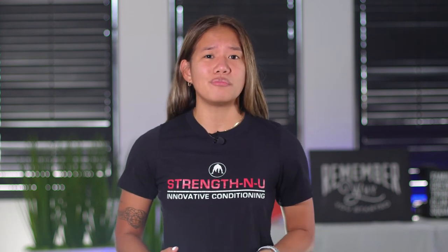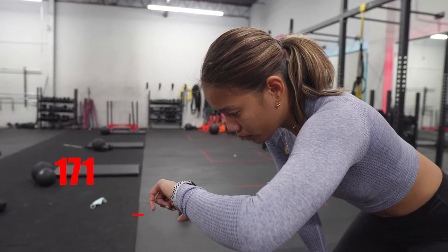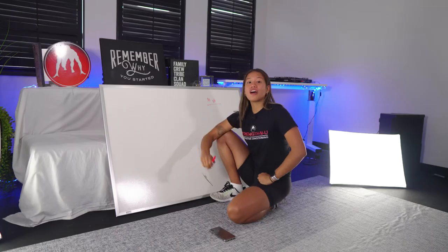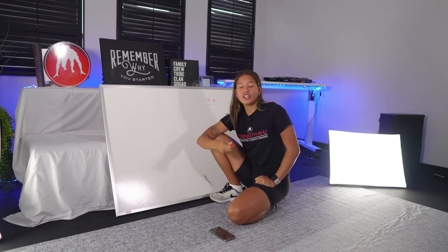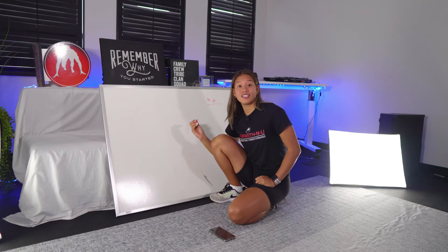Maximal effort can differ for everybody. What you think is your maximum effort might not actually be what your body is capable of doing. So the best way to perform HIIT training is to gauge it using your heart rate — we're going to find out how to use your heart rate tracker to know if you're actually working at high intensity.